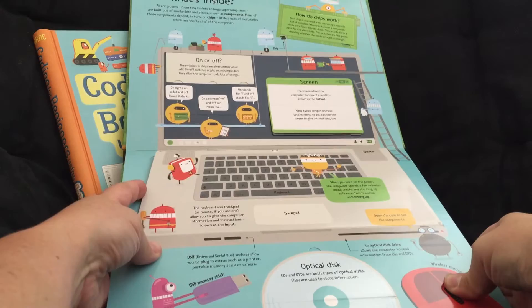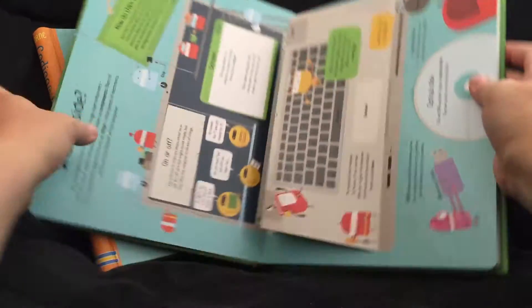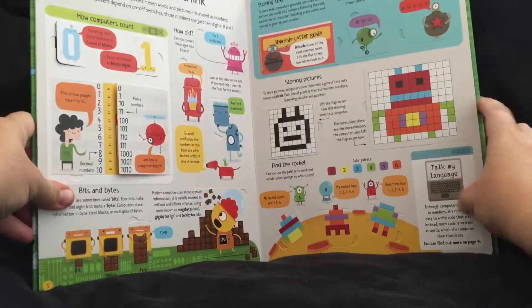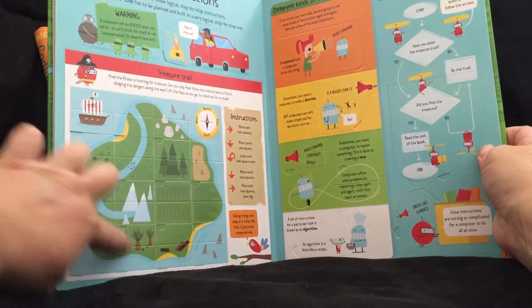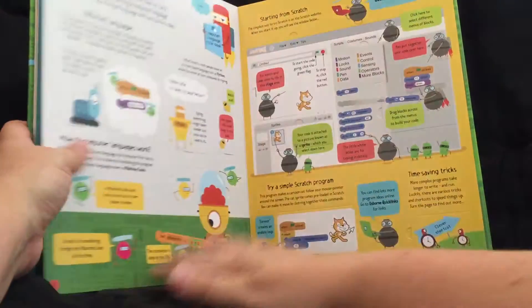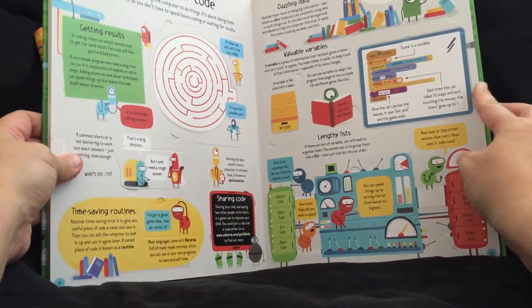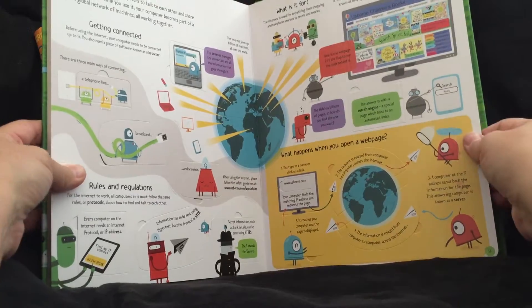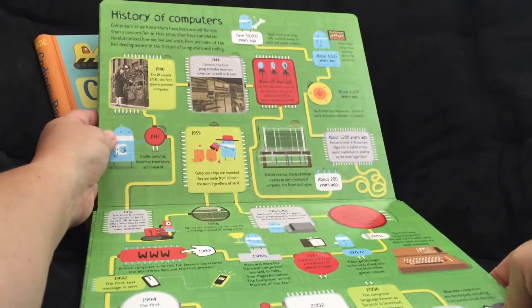Some of the pages are vertical — look how cool that is. This is great for pretty much any child or adult ages six and higher. Just so much information: computer language, learning variables, using the internet, rules and regulations, and the history of computers.